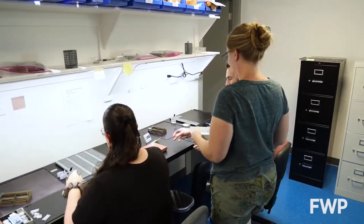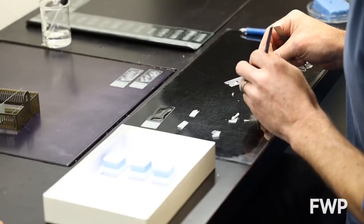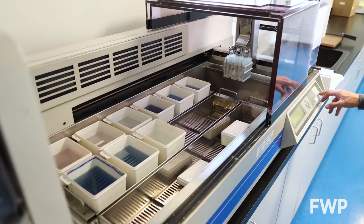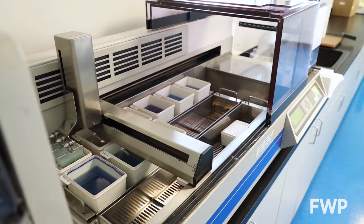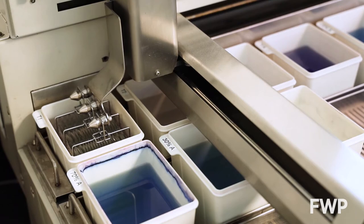Once the sections have been cut, they are brought to the next step where they will be mounted onto microscope slides. Once mounted, it's time to remove the paraffin wax so they can get a clear image of the tooth under the microscope. These chemicals remove the wax but allow the teeth to remain adhered to the slide.